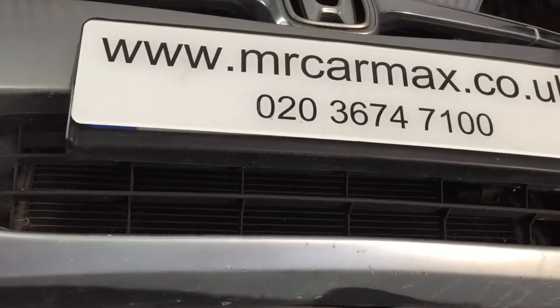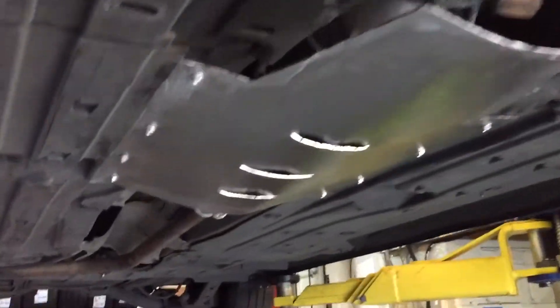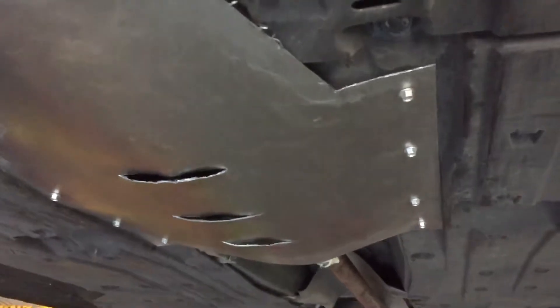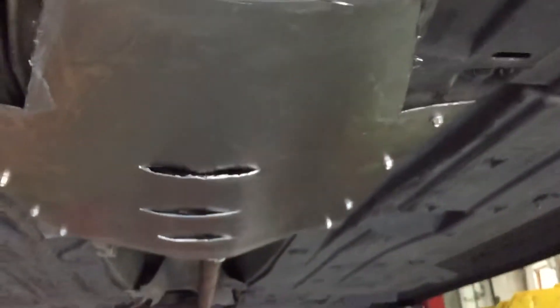Hello everyone. This is a Honda Civic hybrid, and the catalytic converter has been stolen on this car. We have fitted a new catalytic converter, and we've also put all these gadgets on — the anti-theft guard. This is a plate cover covering the catalytic converter, plus it's got all these chains fitted.